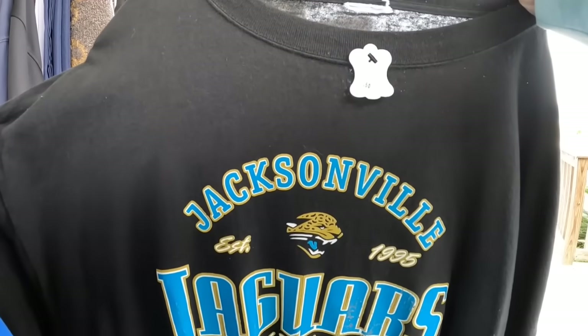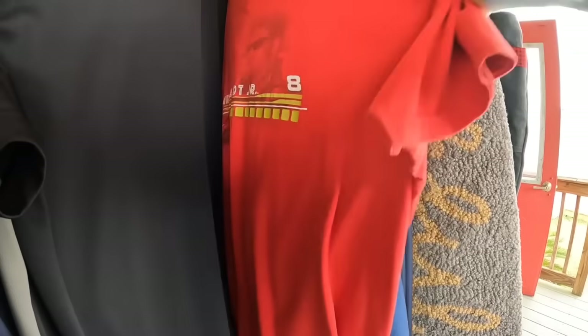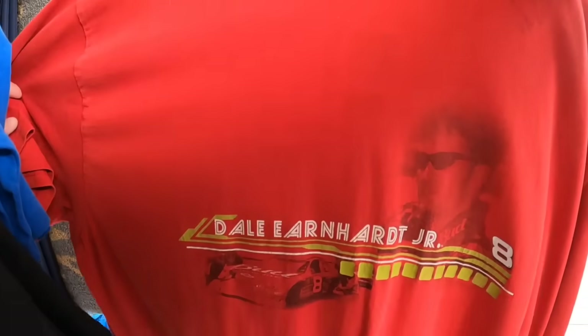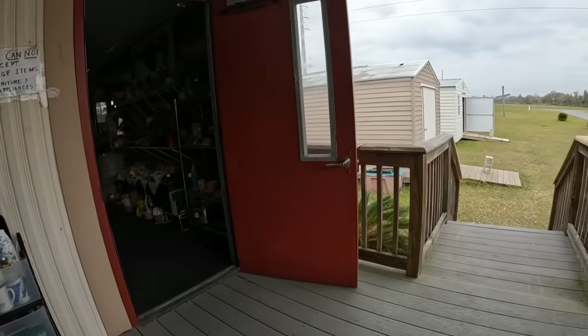Here's a Jaguar shirt — this one is 2X, I believe, and that one was only 50 cents. Here's a Dale Earnhardt Jr. — this one is a 2X as well. They're 50 cents, all of these t-shirts.